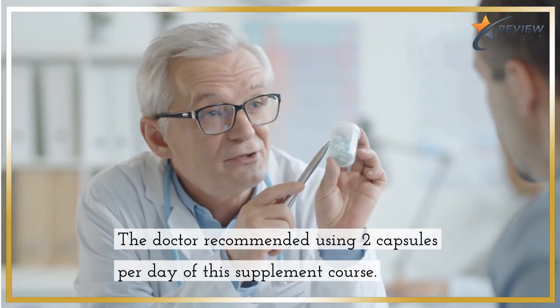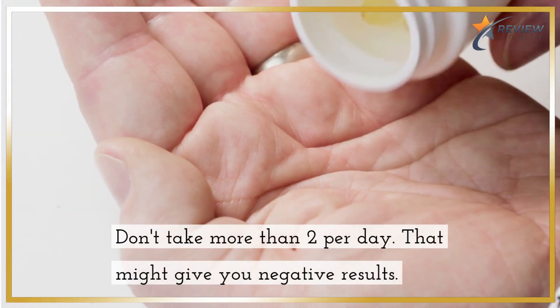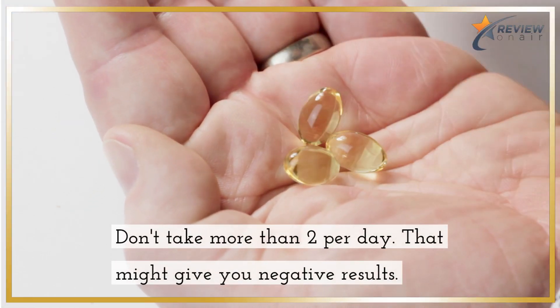The doctor recommended using 2 capsules per day of this supplement course. Don't take more than 2 per day, as that might give you negative results.